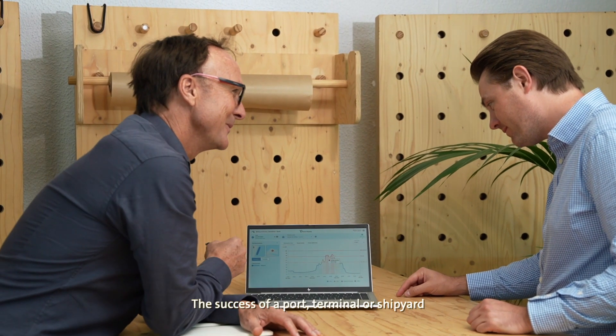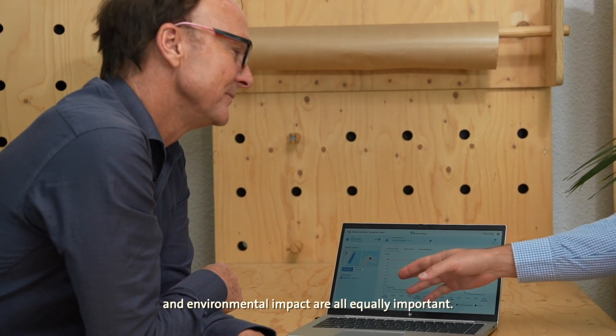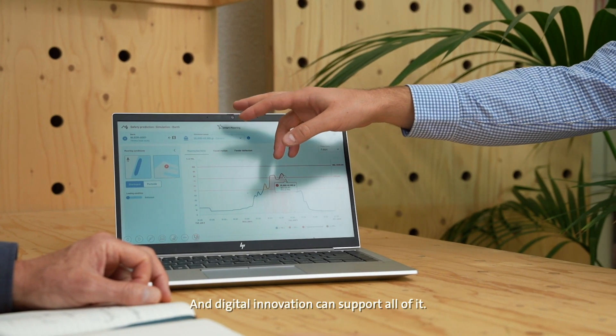Success of a port, terminal or shipyard depends on a huge number of things. Safety, efficiency, customer experience, cost and environmental impact are all equally important, and digital innovation can support all of it.